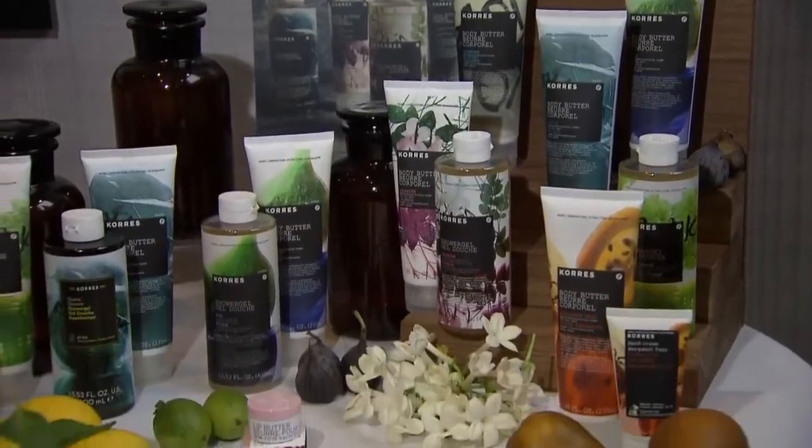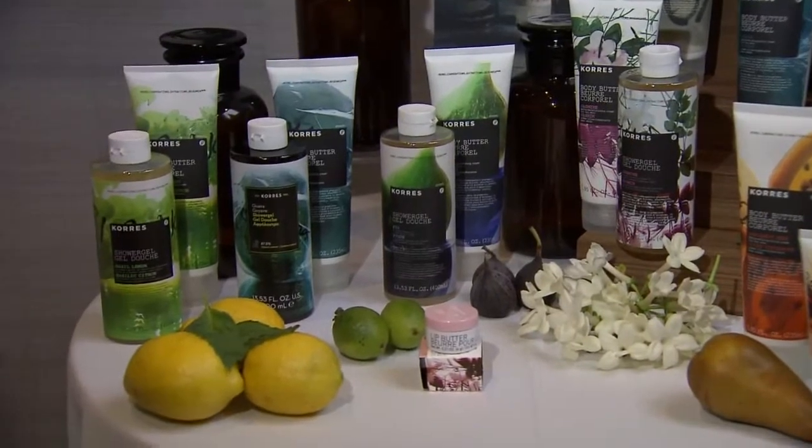We have built our own team to do formulation from the very beginning, avoiding chemicals. Today you see formulas that are 97 to 99% natural, avoiding all the harsh chemicals — propylene glycol, silicones, and parabens.